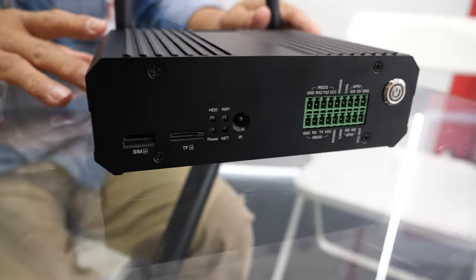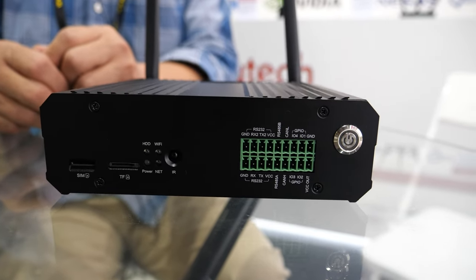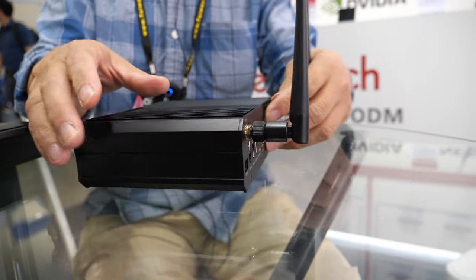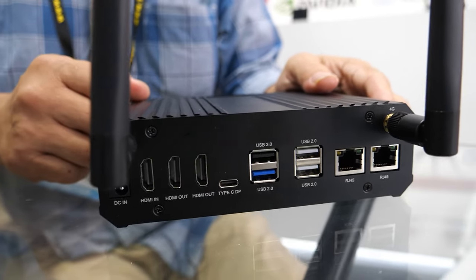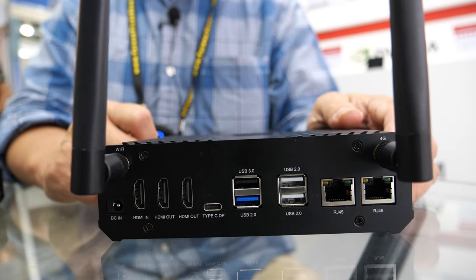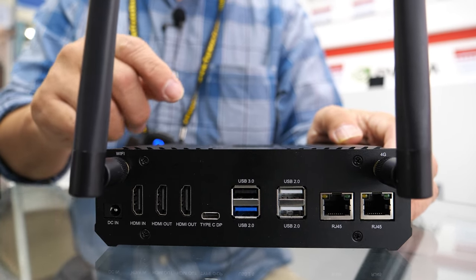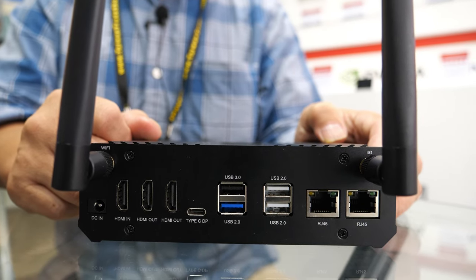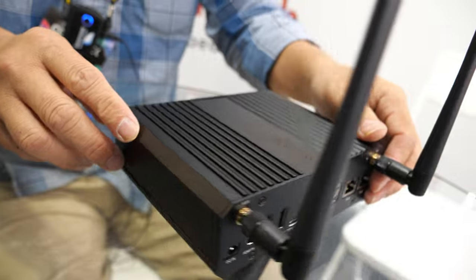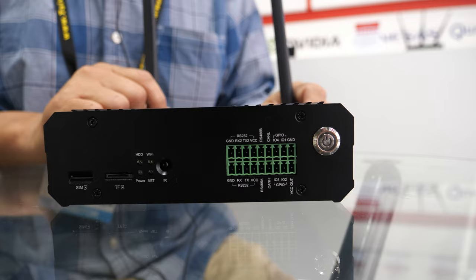Another new one is based on the RK3588, a very high-performance SoC from Rockchip. It has two HDMI outputs and one HDMI input — input resolution up to 4K and output up to 8K. It also has a DisplayPort, USB Type-C, two Ethernet ports, and GPIO.